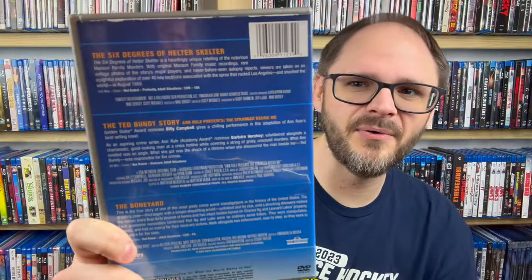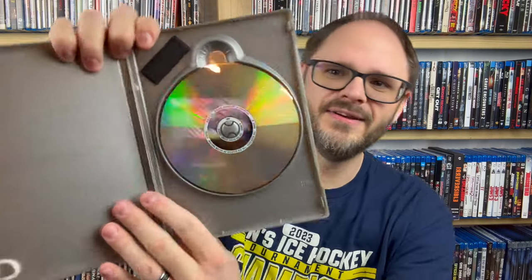This next one I also remember buying from Walmart about 10 years ago. This is a true crime triple feature — I think this is Echo Bridge Home Entertainment, which you'll see quite a few of today. We have Six Degrees of Helter Skelter, about Charles Manson; The Ted Bundy Story; and The Boneyard, about Charles Ng and Leonard Lake. It's a double-sided disc — two movies on one side and the third on the back. So not the best, but it's Echo Bridge — what do you expect?